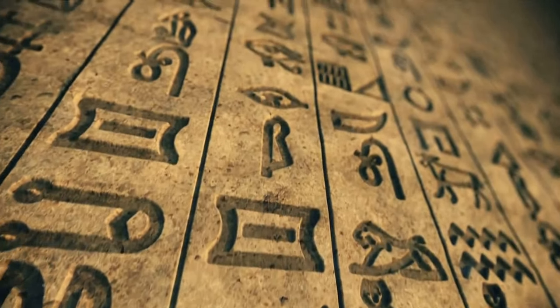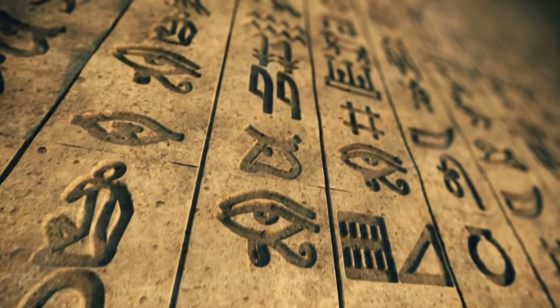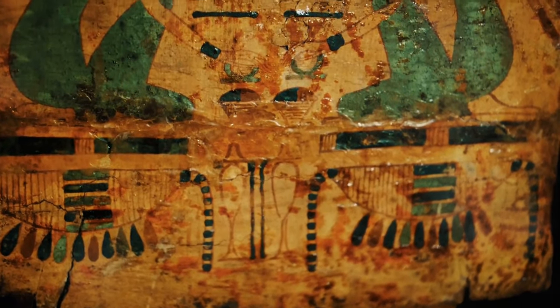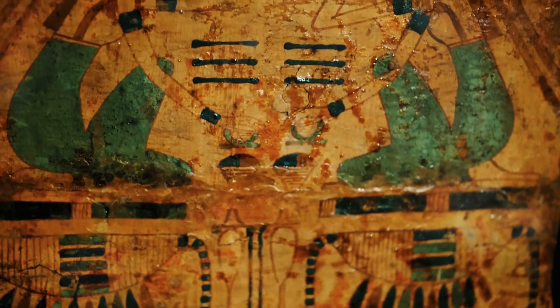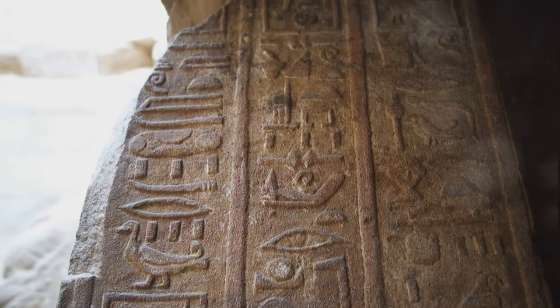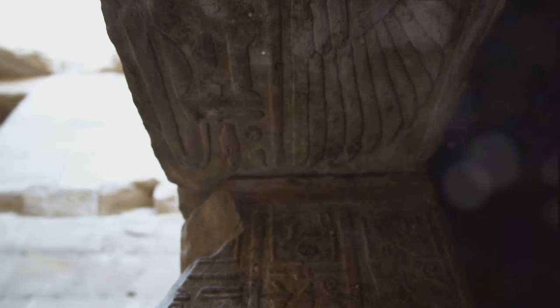The Mayan script is no ordinary script. It's not just a simple alphabetical system where each sign represents a sound — it's far more than that. This script is a testament to the intellectual prowess of the Maya, a beacon of their cultural sophistication. It's an embodiment of their worldview, their ideas, and their values. When you look at a Mayan glyph, you're not just looking at a visual representation of a word — you're looking into an ancient civilization's mind.